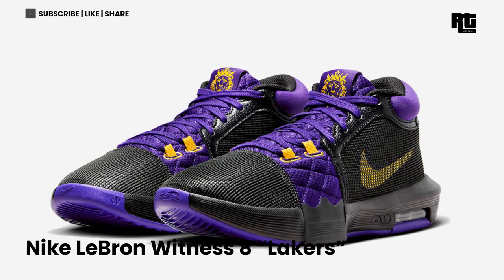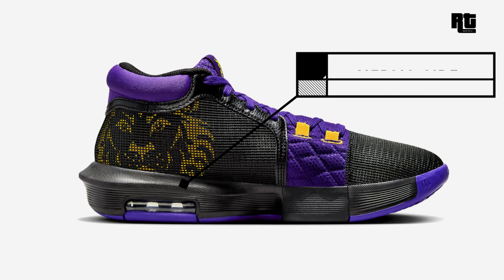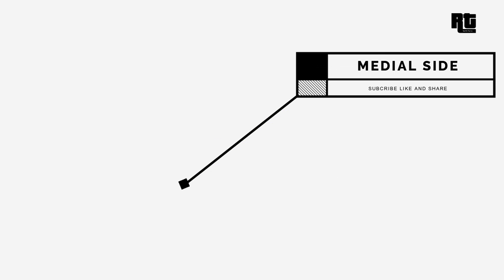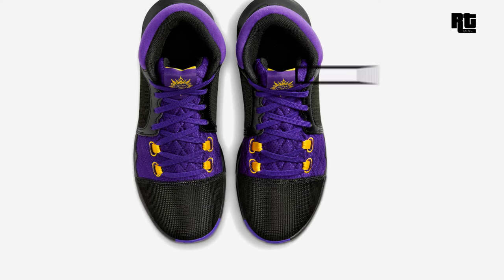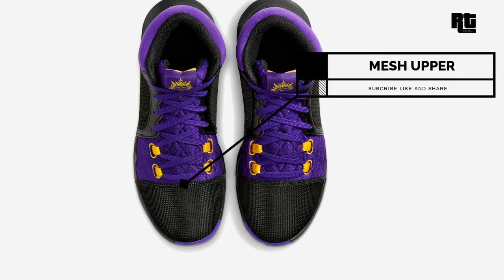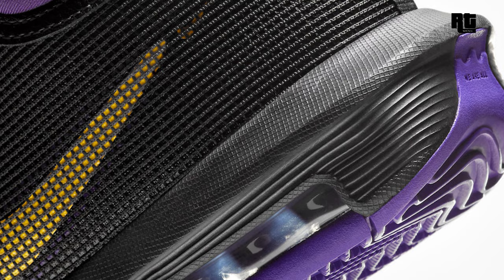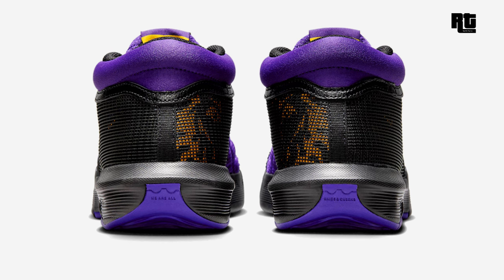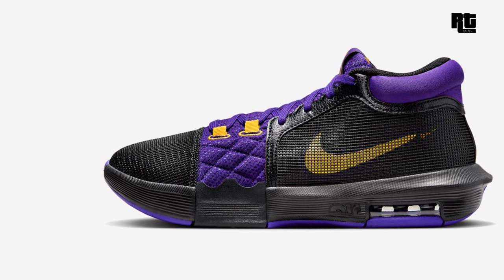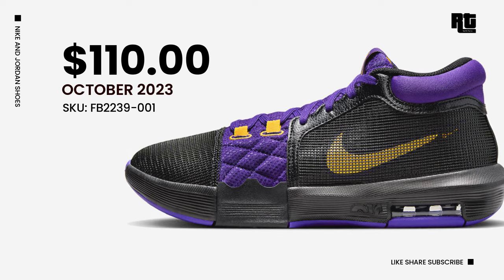Nike LeBron Witness 8 Lakers. This shoe features a black, University Gold, and field purple color scheme, constructed in a black mesh base complemented by tumbled leather eyestay overlays. It features purple accents on the tongue, laces, overlays, and collar, while gold accents appear on the swoosh and eyelets. Down below is a black midsole and purple rubber outsole completing the design. Available soon on select retailers and Nike.com at $110 USD, expected this upcoming week.